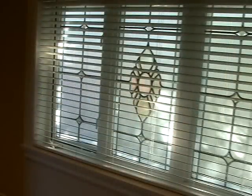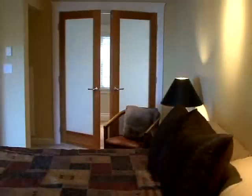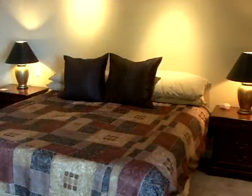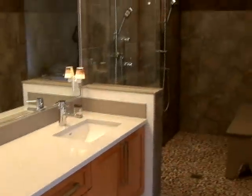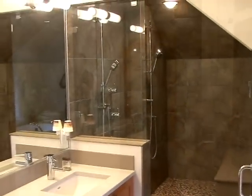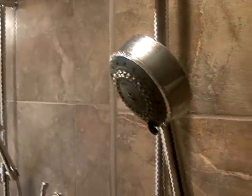Upstairs is the entire master suite, with a handy coffee bar and private water view deck. The ensuite is your own personal spa. The glass shower again highlights tile work throughout, with deluxe fixtures and yet more mosaic tile.